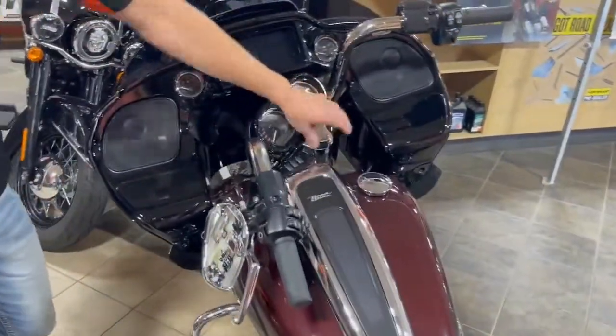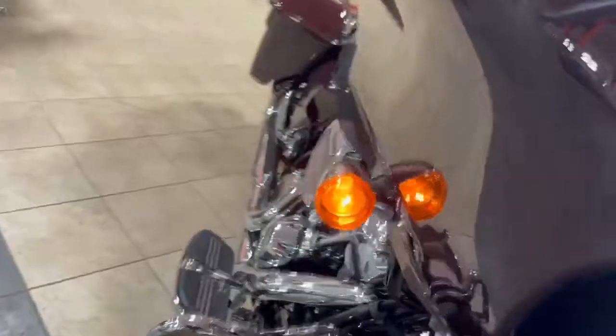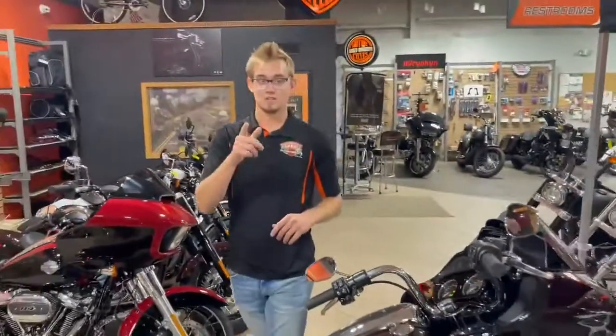This bike does come stock with your Milwaukee 114. It does have navigation and Bluetooth, so whatever trip you're planning on, it does have all the needs that you want. So let's sit down and check this bike out. See you later.